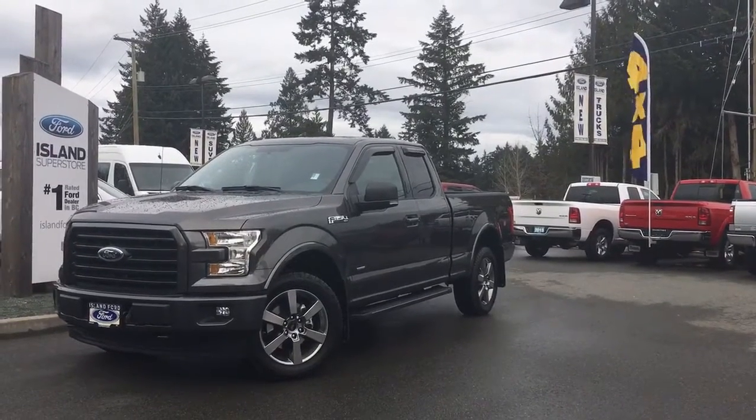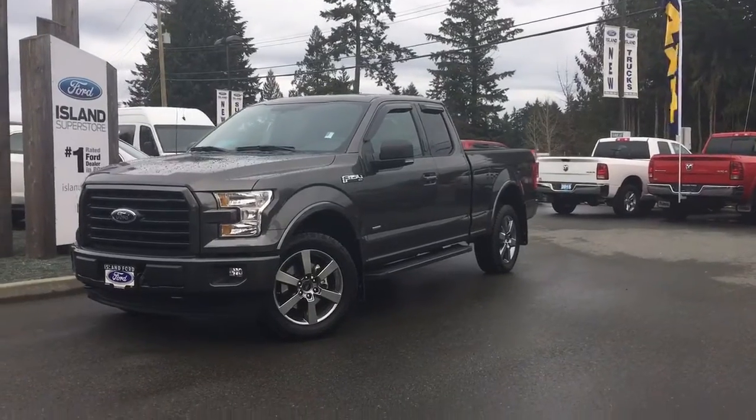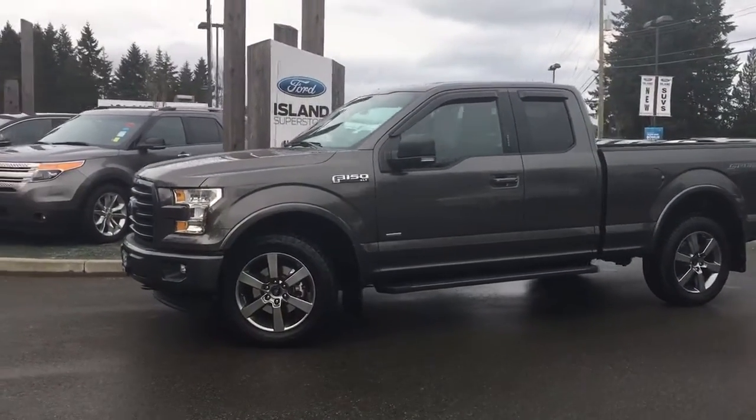Thanks for joining us today at Island Ford Superstore, located on Norcross Road in Duncan, BC off the Trans-Canada Highway. Today we're looking at a 2017 F-150 XLT in grey magnetic.